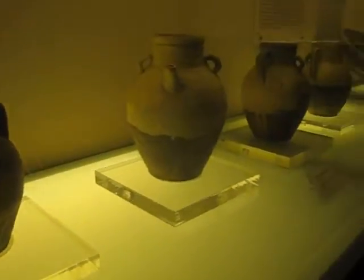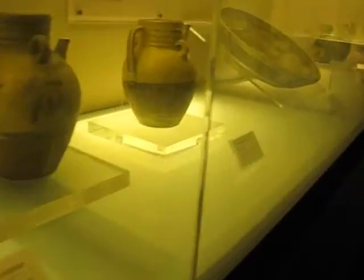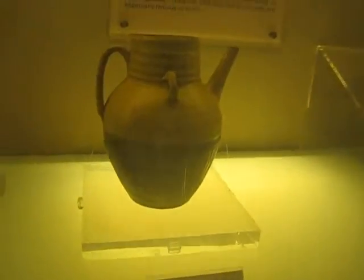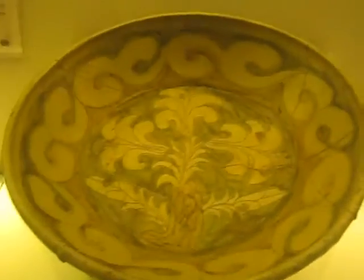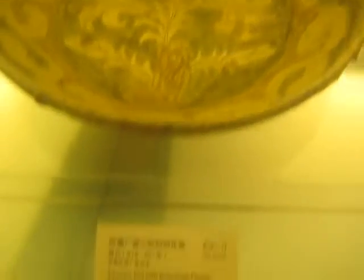The Song Dynasty mainly focuses on one or two colored pottery, mostly yellow in color. In the Song Dynasty, it's tricolored — right here.